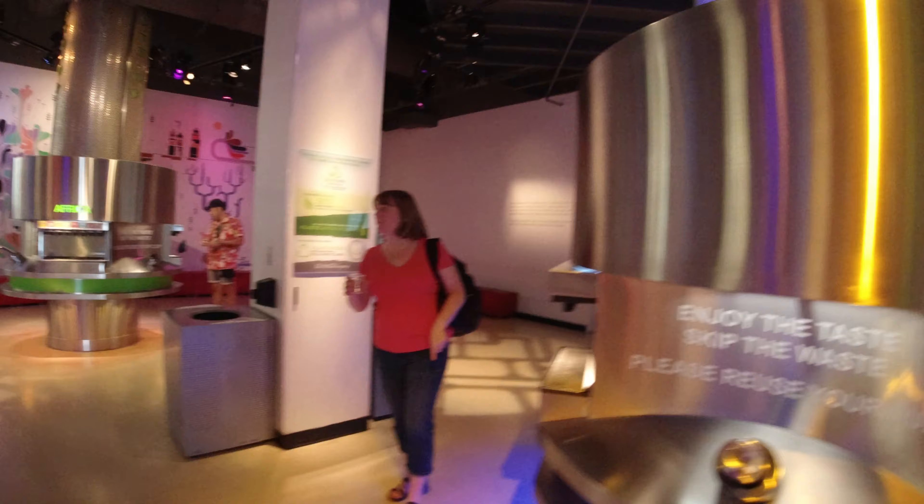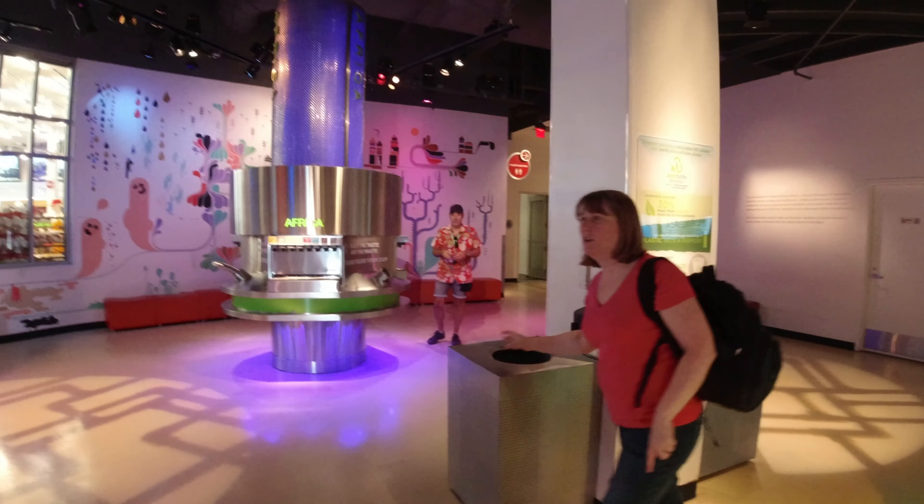Oh, these are all the same on the Asian ones. I didn't like that one either.